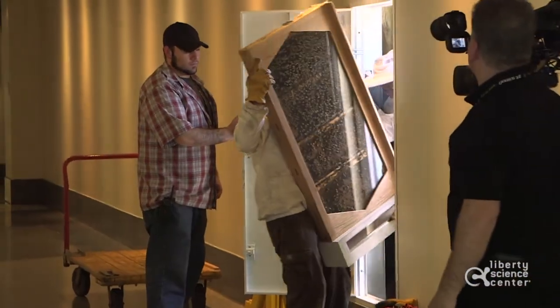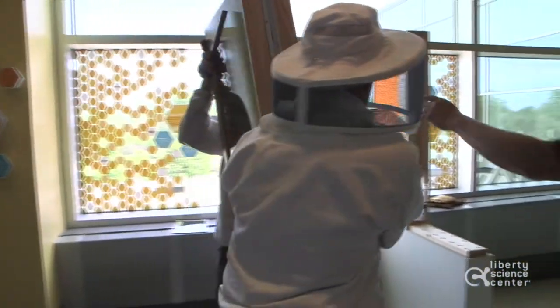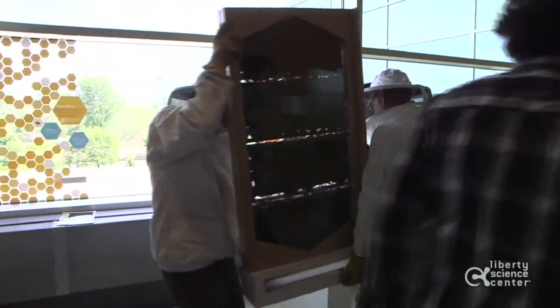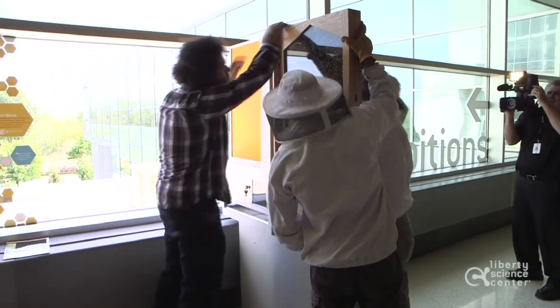The commercial colonies probably have about 15,000 to 20,000 bees in each colony. But they will grow also — they'll grow to about 50,000 to 70,000 bees by the time August rolls around.